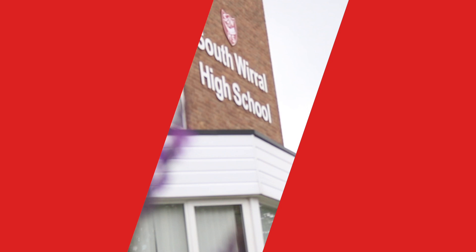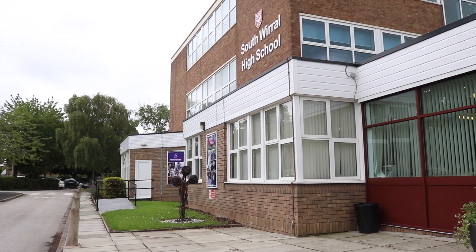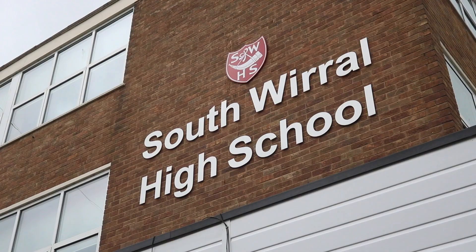Hopefully now you've seen all you need to convince you that South Wirral High School is the ideal choice for your child, and the good news is it has never been easier to apply for a place at our school.